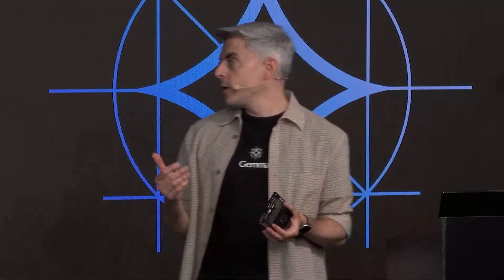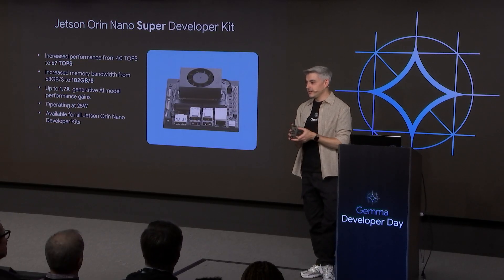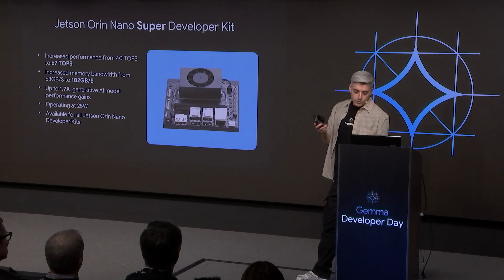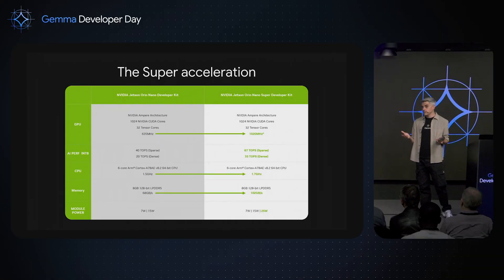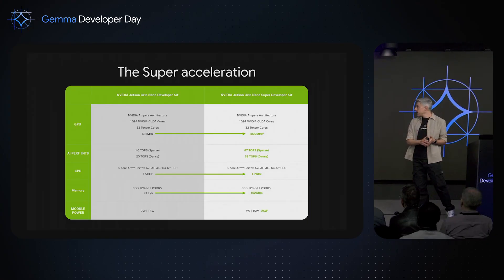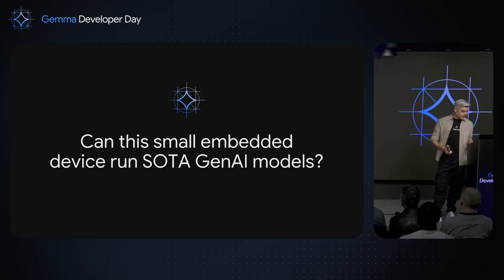We are now operating at 25 watts, which is nothing — less than any light in this room. You can always move to the 15-watt model or the 7-watt low power consumption mode. We achieved this by increasing the frequency of the GPU cores and CPU cores. Yes, we like to accelerate things at NVIDIA.